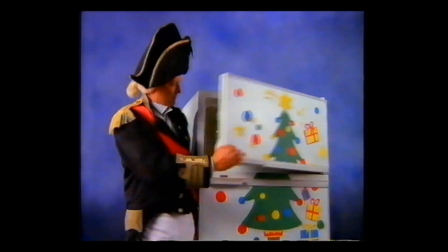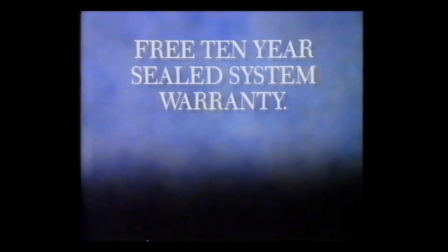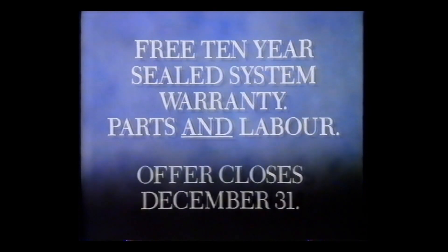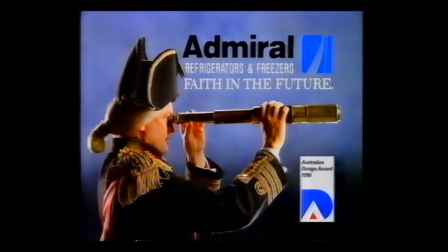Buy an Admiral refrigerator now and get protection until the year 2000. An unexpected present: a 10-year sealed system warranty covering parts and labor. And it's free if you buy before December 31st. With Admiral, you can have faith in the future.